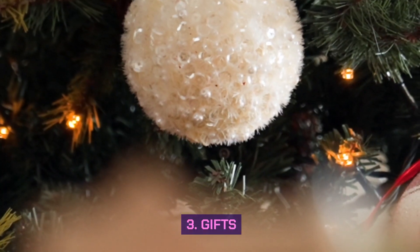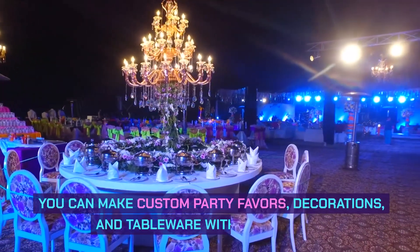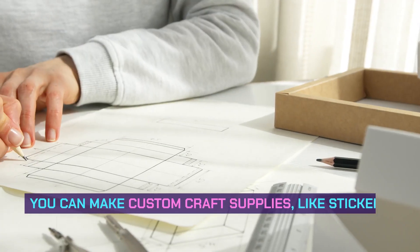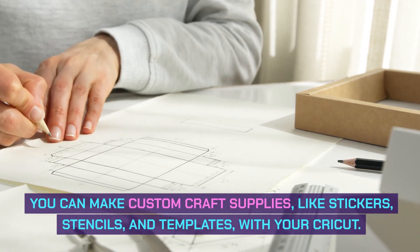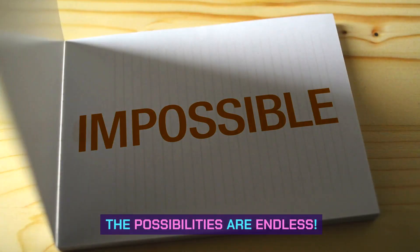3. Gifts — you can make custom gifts for friends, family, and customers with your Cricut. 4. Party supplies — you can make custom party favors, decorations, and tableware with your Cricut. 5. Craft supplies — you can make custom craft supplies, like stickers, stencils, and templates, with your Cricut. These are just a few ideas to get you started. The possibilities are endless.